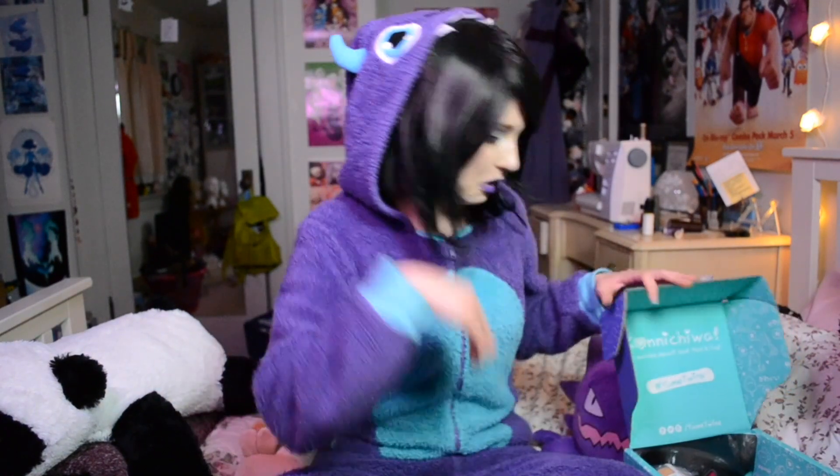It doesn't actually look like there's a whole lot in there to be honest. This first thing is some sort of plushie — it is like a rabbit. I don't really see how that's Halloween themed though. It's very squishy, but it just looks like literally just a rabbit. It's cute and very soft and squishy. I can see this being like a nice little stress reliever, but it has nothing to do with Halloween, so I don't really know what the point of it being in this box is.